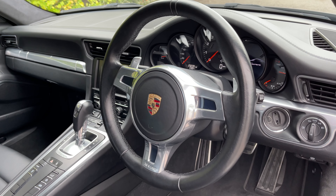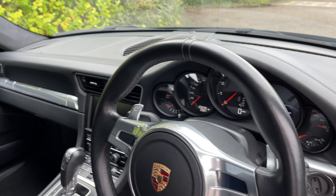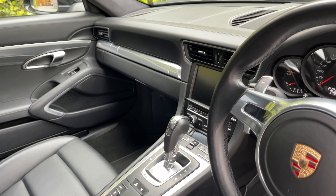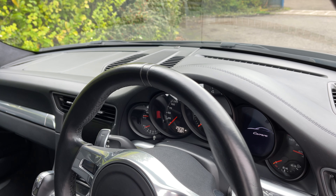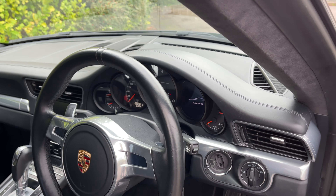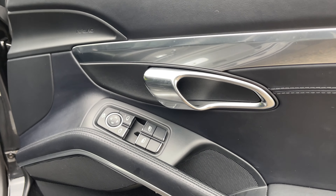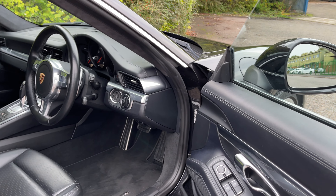Options-wise, it has the sport design wheel — definitely the more preferable driver's wheel. We've got the heated seats, the sports exhaust which gives you the twin tailpipes at the back and that great sound, plus the sports button. There are also folding mirrors and a Bose sound system, so it all comes together nicely.